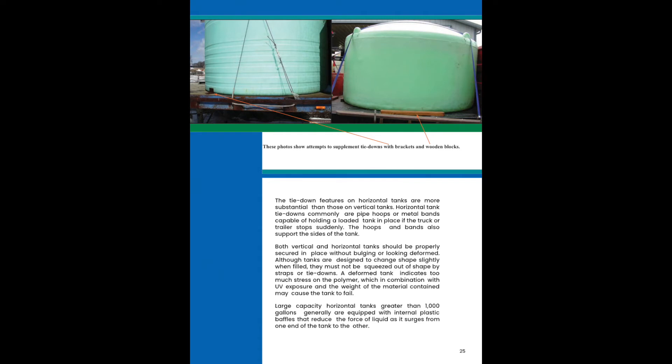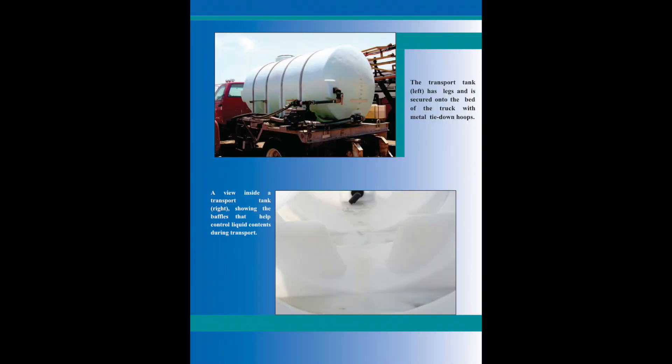Large capacity horizontal tanks greater than 1,000 gallons are generally equipped with internal plastic baffles that reduce the force of the liquid as it surges from one end of the tank to the other. This slide shows a horizontal tank with hold-down bands and the internal baffles.